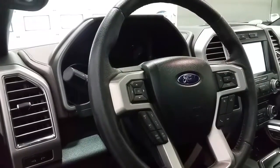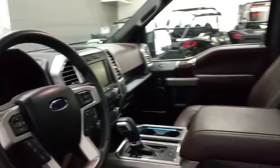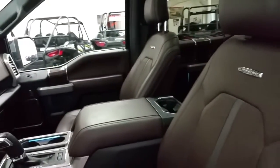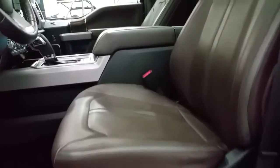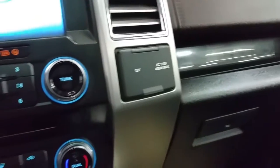Adaptive cruise control, SYNC voice activated controls and media center controls. Leather seating for five passengers offering a power driver and passenger seat, brown leather heated and cooled seats. A lockable glove box, and a 12 volt and 110 power supply.